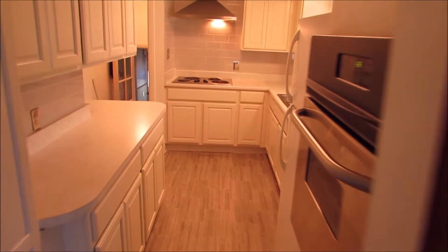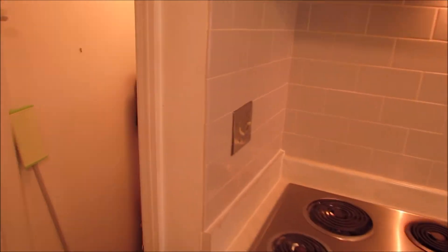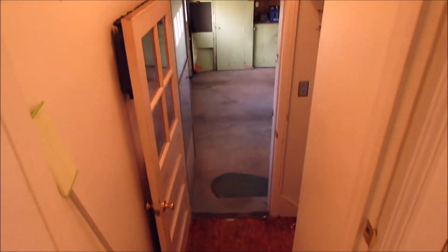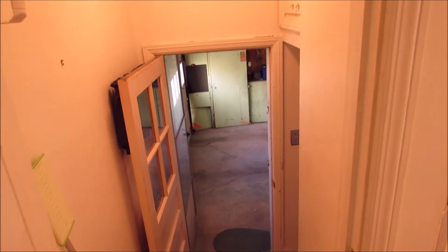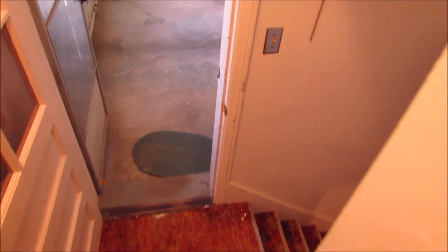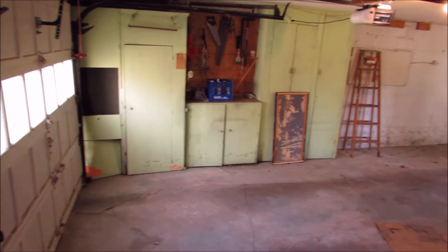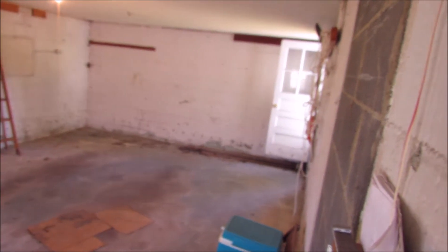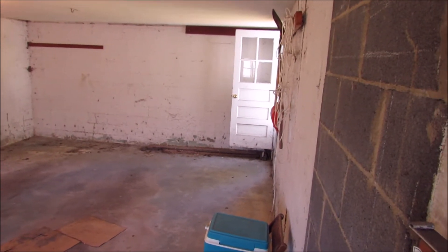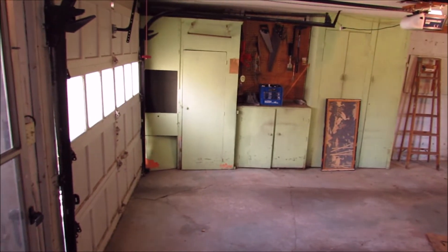Now we're back in the dining room heading through this gorgeous kitchen. We'll head out through this door — you've got the one-car garage with a work area, and the steps here lead down into a basement. This is the garage with the workspace, and there's a door that leads into the backyard. We'll walk down the steps.